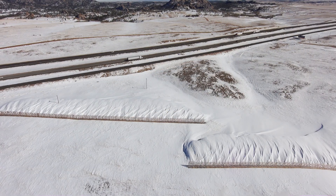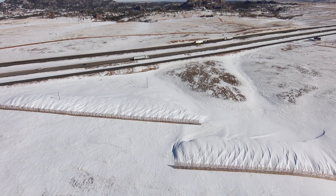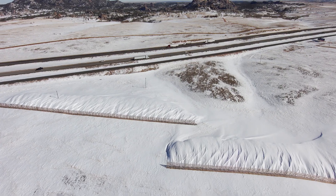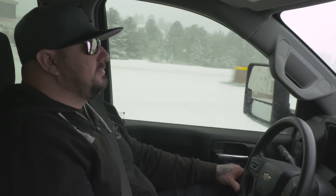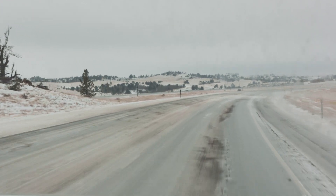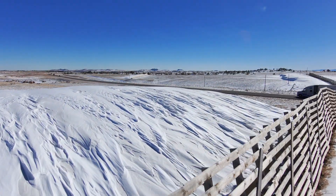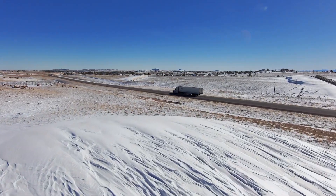Wyoming has long been a focus of snow fence research, and the WyDOT winter research program uses a data-driven approach to determining snow fence placement. We go out and figure out where the worst winds are affecting the roadway as far as blowing snow goes, and we design and engineer snow fences to help block the snow from getting on the road.